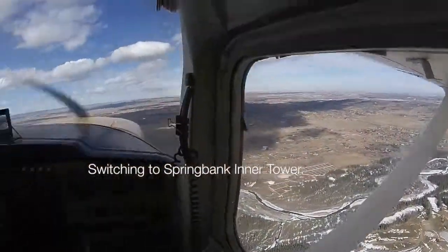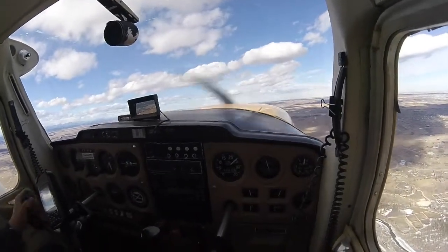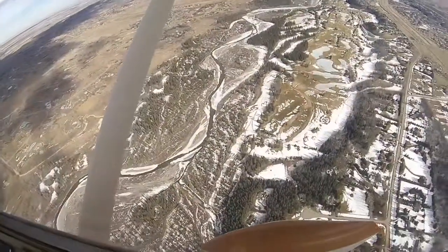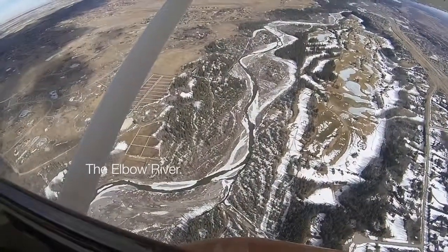Springbank Inner Tower, Cessna 150, Foxtrot Quebec India November, over Highway 8, inbound full stop. Quebec India November Tower — roger, continue northbound on downwind left for runway 17. Not below 5500 feet for now. I'll have lower in sequence, a little closer in.